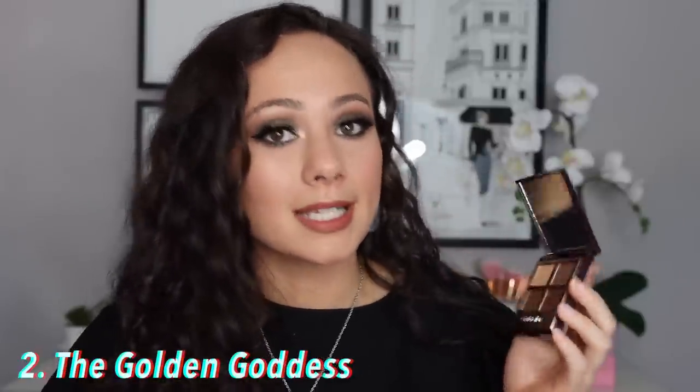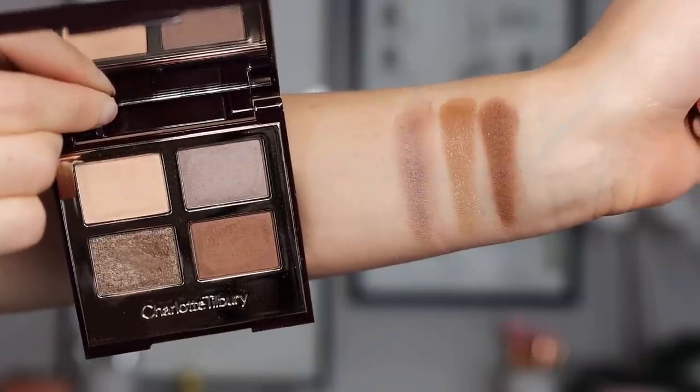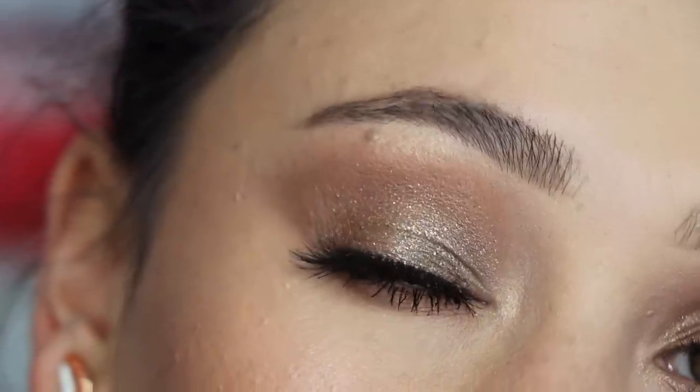Number 2 is Golden Goddess — this one was fighting for first place and I actually had it in first place for a long time. It's the quad I feel most comfortable using every day and represents my ideal everyday eye look. It looks so boring from the swatch, but on the eyes it's everything I want: cooler-toned neutral browns with a little glimmer. I finish it off with the pop shade for a tiny hint of glitter that's not obnoxious. Still available but listed as limited stock on Charlotte Tilbury's website, so if this sounds like your everyday look, jump on it.